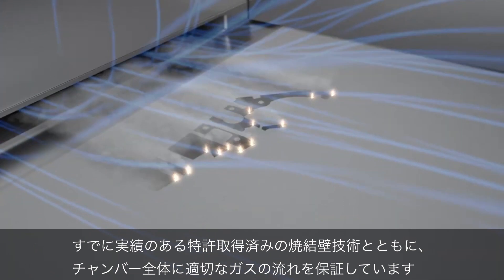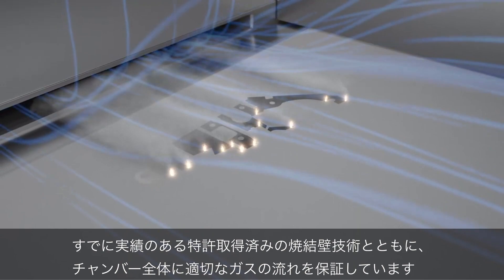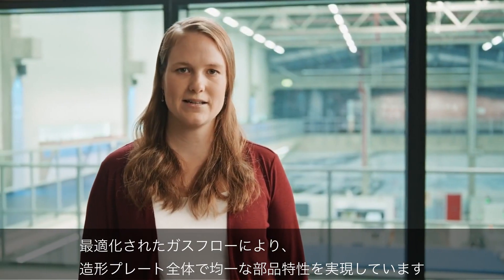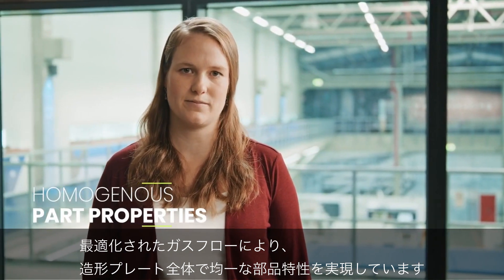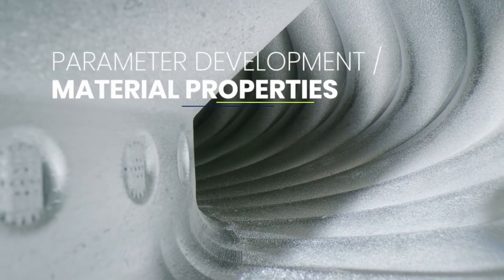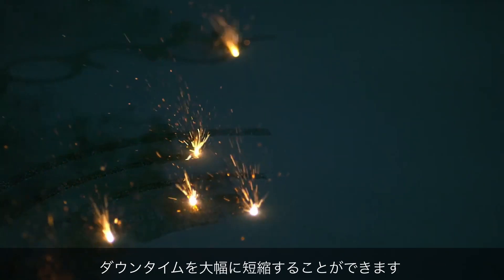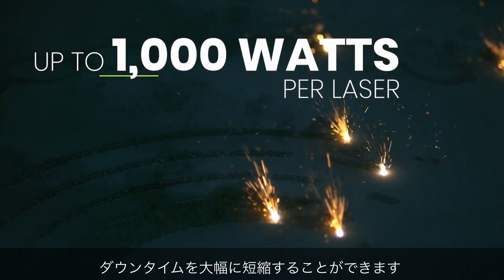Along with our proven and patented sintered wall technology, this ensures a proper gas flow throughout the whole chamber. With the optimized gas flow setup in the NXG 12600, we achieve homogeneous part properties all over the building platform. The zoom functionality of the optical system opens new possibilities in parameter development. The non-productive times can be reduced significantly due to the variable beam diameter and the available laser power of up to 1000 watts for each laser.